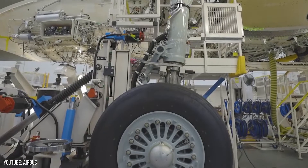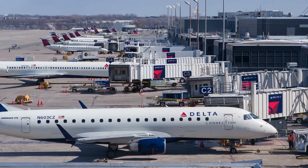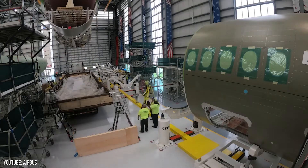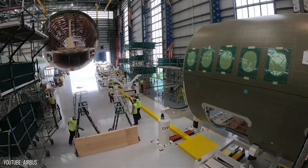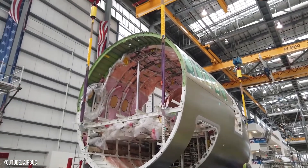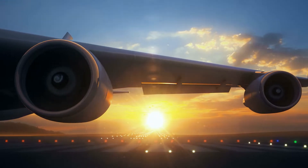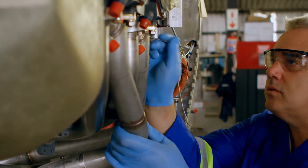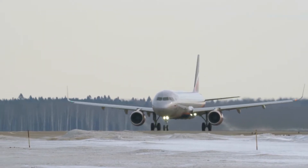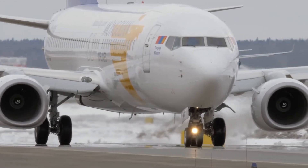Bombardier initially developed the Airbus A220 series as part of the C-Series program, which was later acquired by Airbus. The combination of high-efficiency engines and widespread use of composite materials results in a reduction in cash operating expense of 12 to 15 percent on average. According to Bombardier, the engine and wings would save up to 20 percent on fuel consumption, 25 percent on maintenance expenses, and four times on noise footprint compared to the Airbus A320neo and Boeing 737NG.